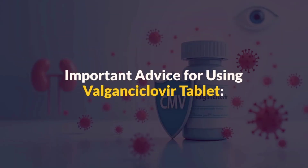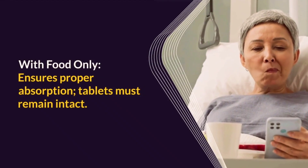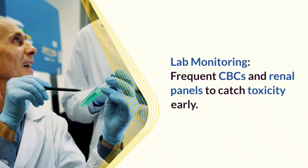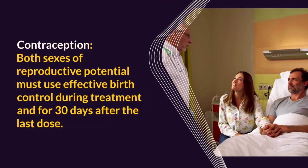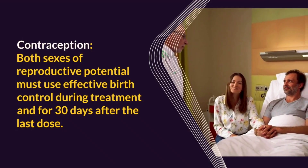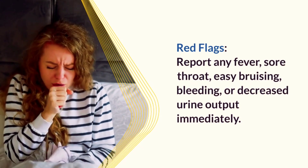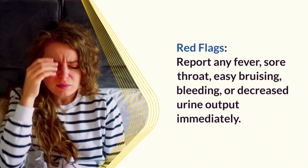Here is some important advice for using valganciclovir tablets. Always take the tablets with food to ensure proper absorption and never break or crush them. Maintain frequent laboratory monitoring with CBCs and renal panels to detect toxicity early. Patients of reproductive potential, both male and female, must use effective contraception during treatment and for 30 days after the last dose. And if you experience any red flags — such as fever, sore throat, easy bruising, bleeding, or decreased urine output — report them to your healthcare provider immediately.